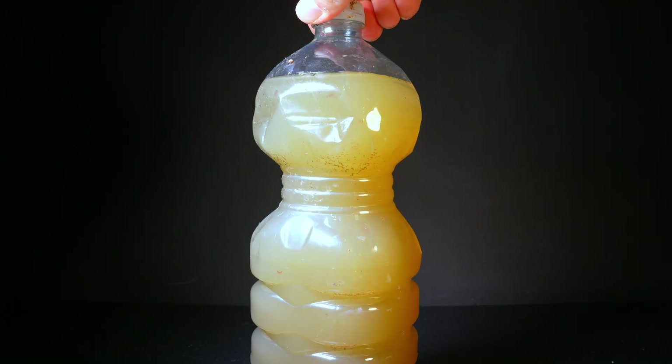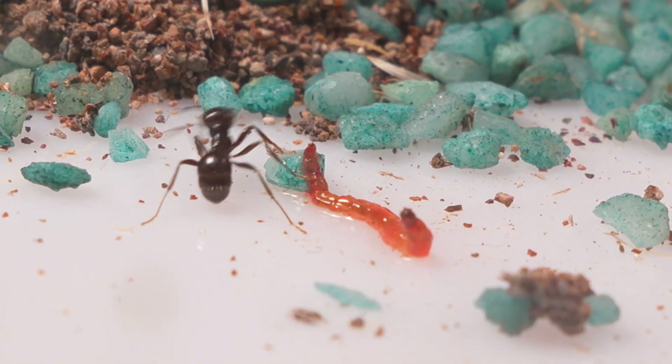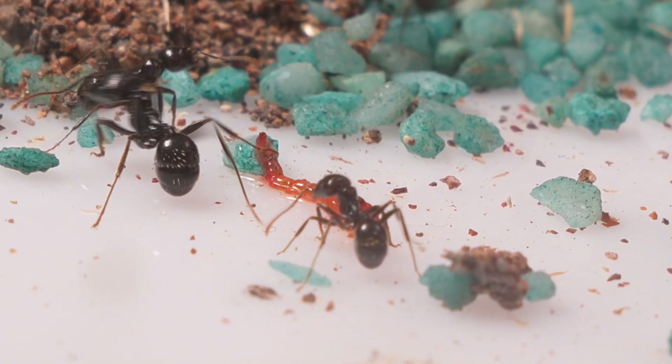Once my mission was complete, the next step was inevitable. Those strange aquatic creatures became part of the natural cycle, transformed into food, offering my pets a feast as unusual as it was nutritious.